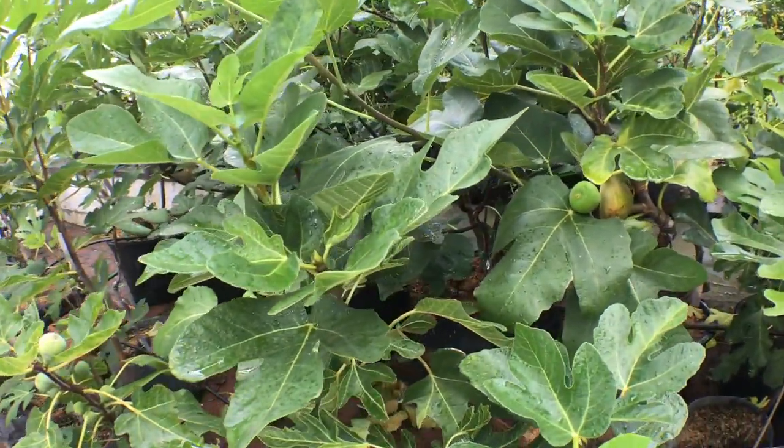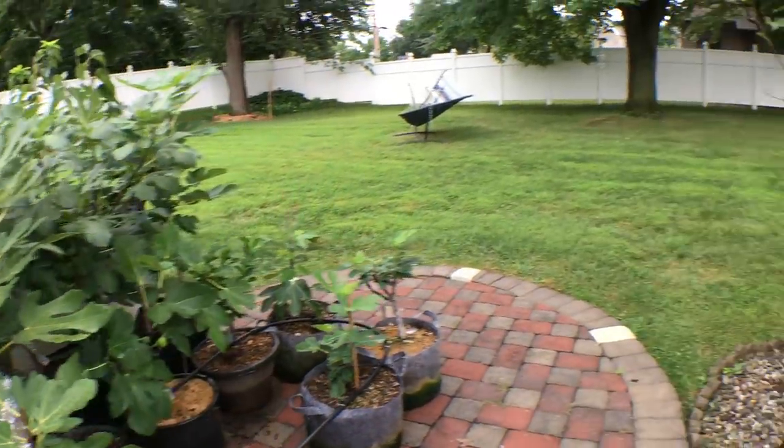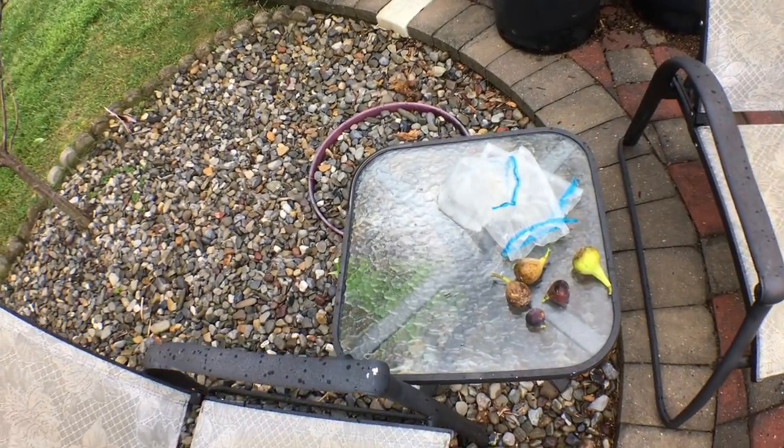Hey everyone, it's Ross. We've been getting tons of rain here, and I wanted to make this video to show you guys what rain — and lots of it — does to our figs.